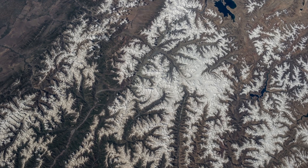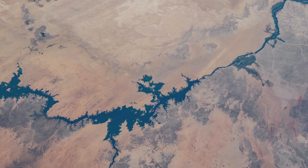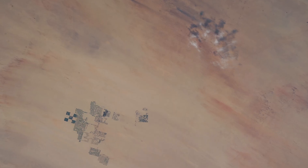What better subject matter than this beautiful earth? And what I like to do with my pictures was try to make them artistic. I would see a view that I thought was artistic and try to get that.